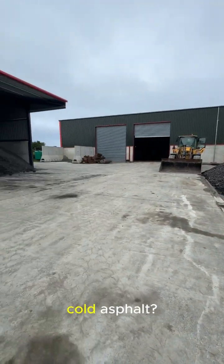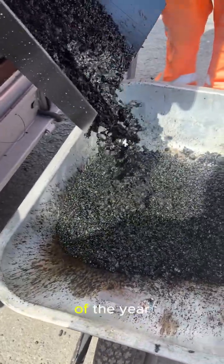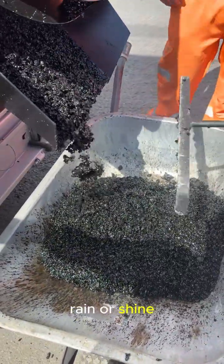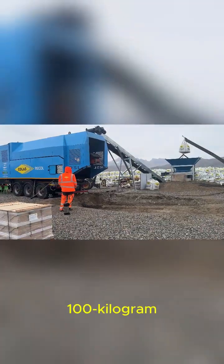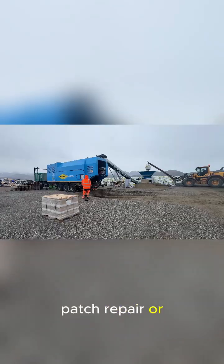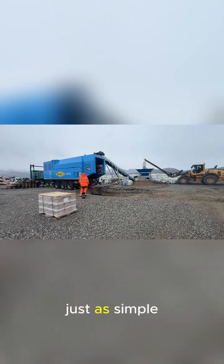Think about the practical advantages. Got a pile of wet or cold asphalt? In the past, that might have been a write-off or caused major disposal costs. With our system, you can recycle it any time of the year, rain or shine, without worrying about lost production time. Whether you need a small 100-kilogram patch repair or a massive 10,000-kilogram batch for a new surface, the process is just as simple and efficient.